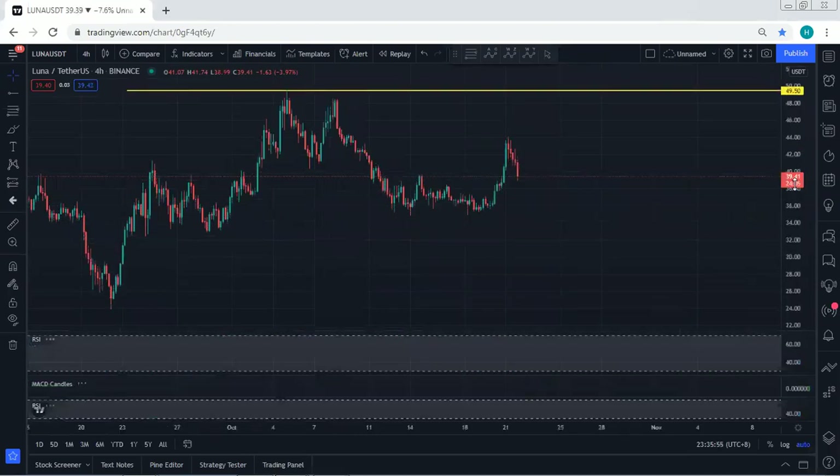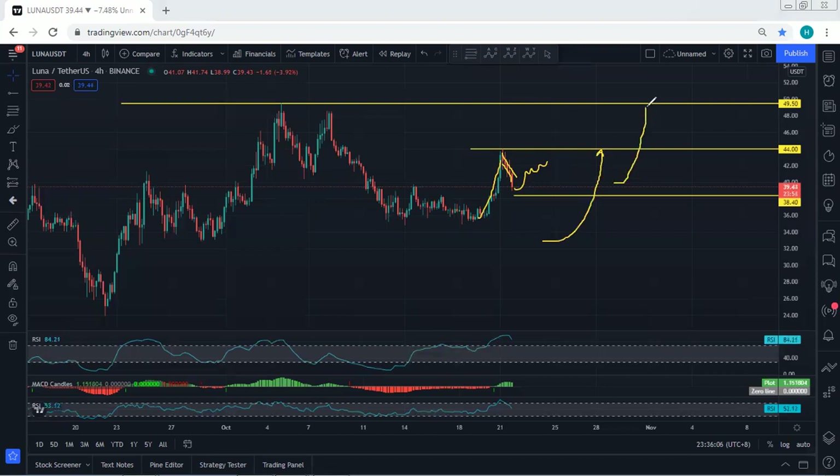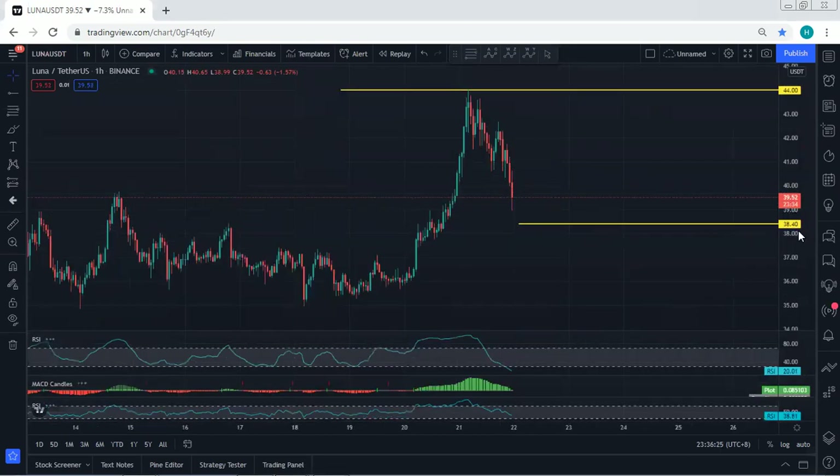Moving to the 4-hour chart — we're still considering this as a correction. Any reversal for buy, we will take it. We're looking to see the breakout of 44; with that breakout we're targeting 49.5. However, we prefer to see the reversal confirmed via the breakout of 38.4. The way it's dropping is really sharp, so we simply cannot jump in to buy or sell right now — we don't see any clear opportunity.